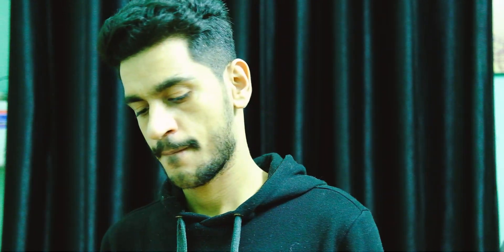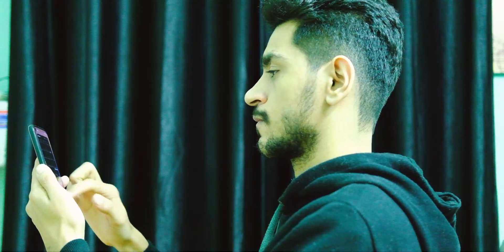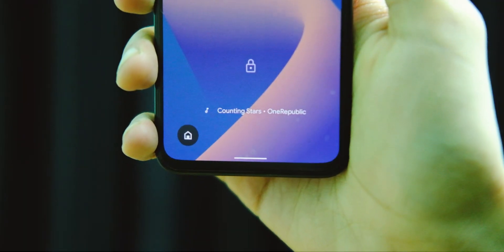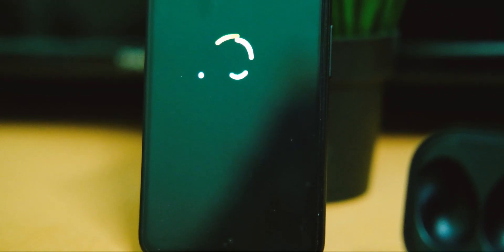In this video, let's have a quick look at the Pixel 4a after this update, as I've been testing it for some days now. I did not want to share only the changes but a real-world test as well, so let's see how well the device performs in day-to-day usage.